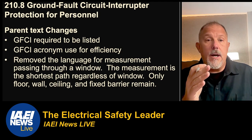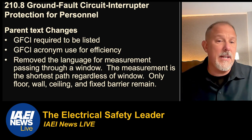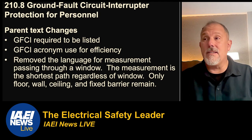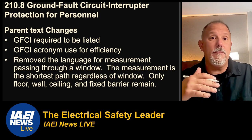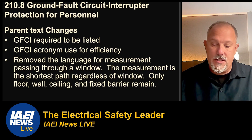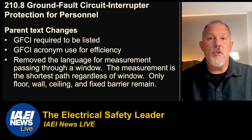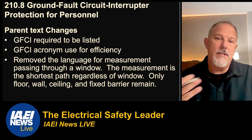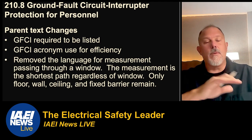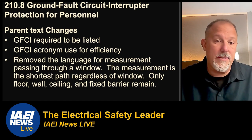In the parent text of 210.8, we didn't previously point out that the ground fault circuit interrupter has to be listed. In fact, we didn't point out in any previous editions that a multi-case circuit breaker had to be listed. So those changes are part of the 2023 code cycle. You probably already purchased listed GFCIs and listed circuit breakers, so it's not necessarily a big change, but it is a level of awareness that they have to be listed. You'll also see changes where they removed 'ground fault circuit interrupter' and use the acronym GFCI instead.